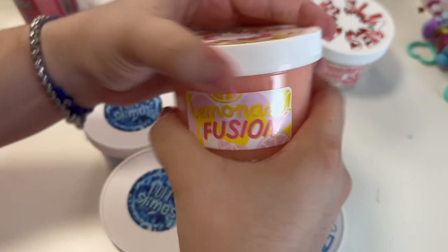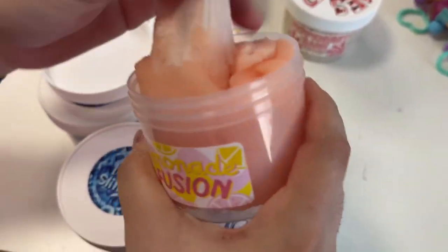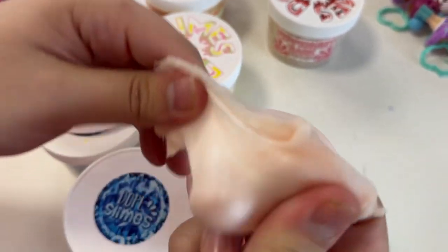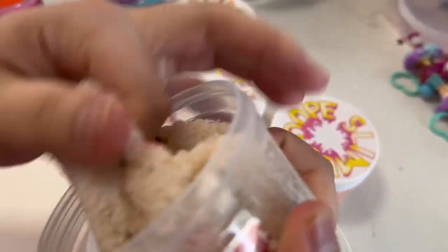We're almost done. This one is called Lemon Fusion Lemonade — my bad! This one is also very new, we got it the same day as the Easter one. It smells like lemonade and it's so cute.